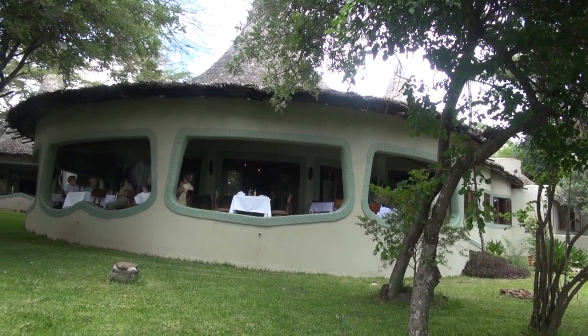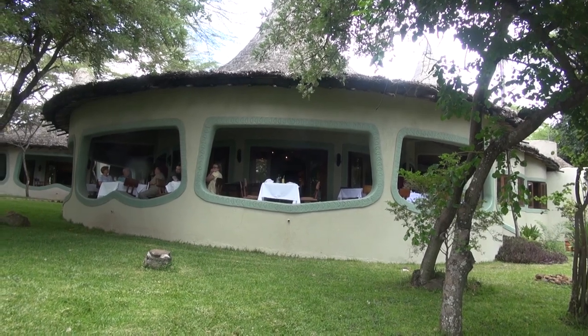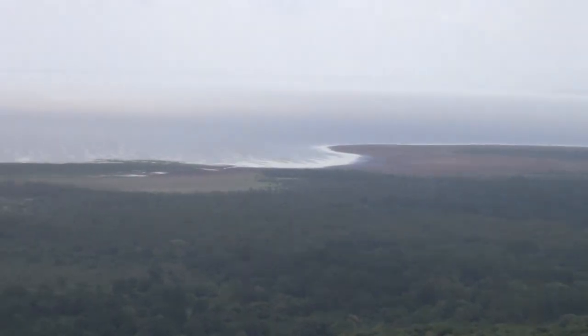We had lunch at the Serena Lake Manyara Hotel. Very pretty. Nice buffet. The hotel has a lovely infinity pool and a view of the lake in the distance.